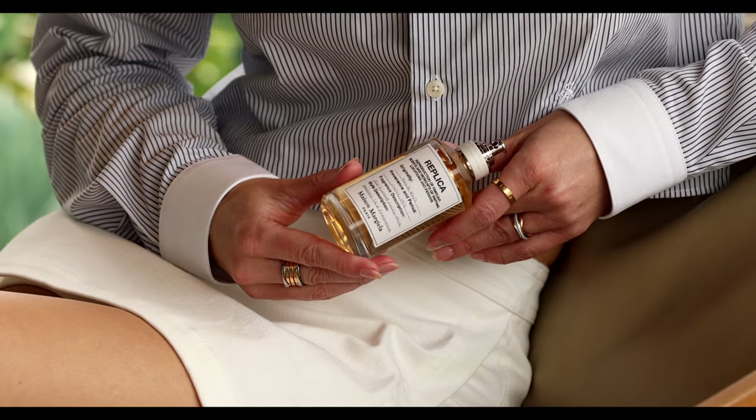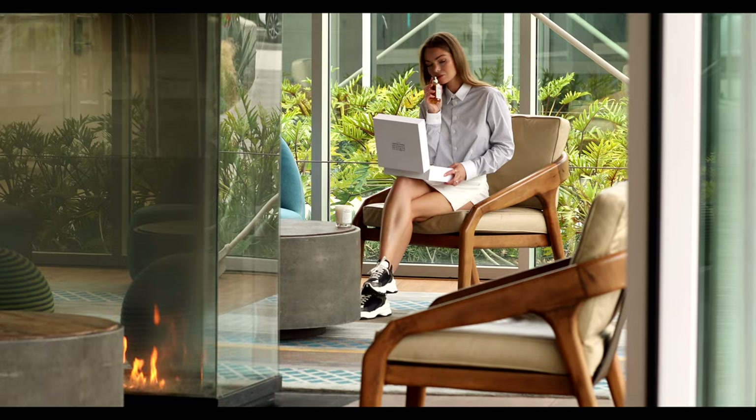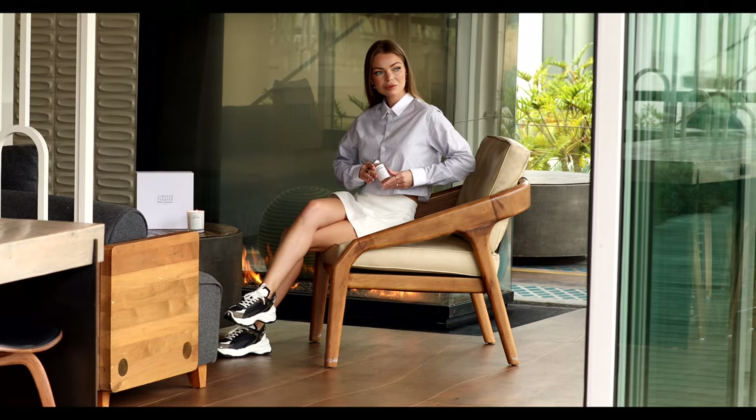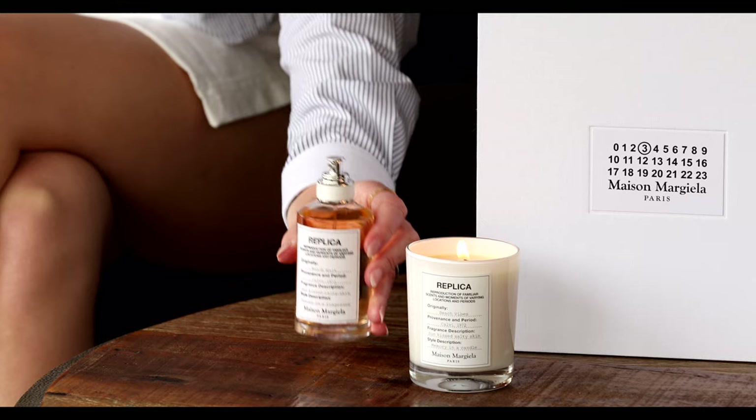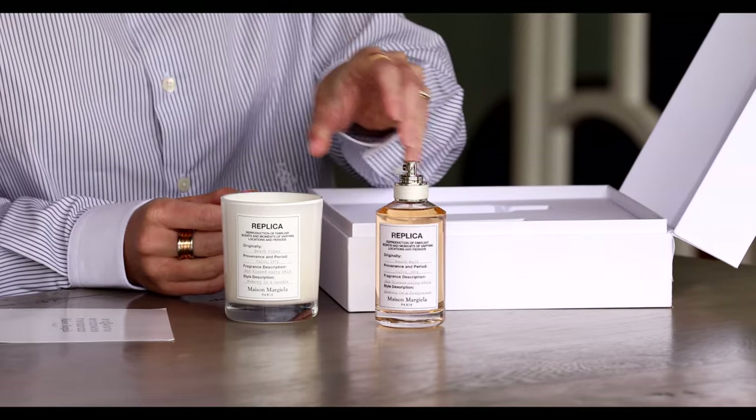Beach Walk perfume is a unisex fragrance. This fresh scent features bergamot and ylang-ylang blended with creamy coconut milk and soothing white musk. Coconut milk is a common ingredient in many types of sunscreen, so this perfume reminds me of sunny days I spent at the beach and sun-kissed skin.